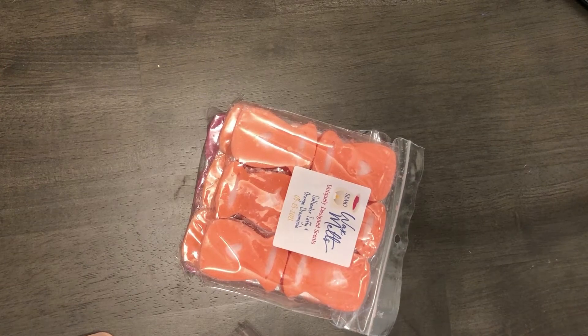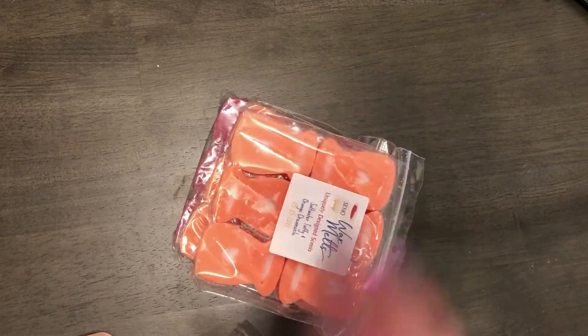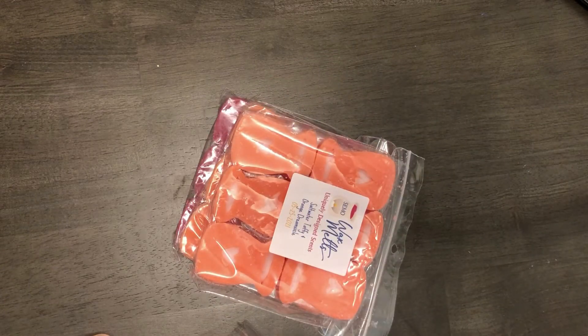So the first thing that we're gonna be going through is the Fall Your Heart Wax Melts. These are six and they are $6.97 each.